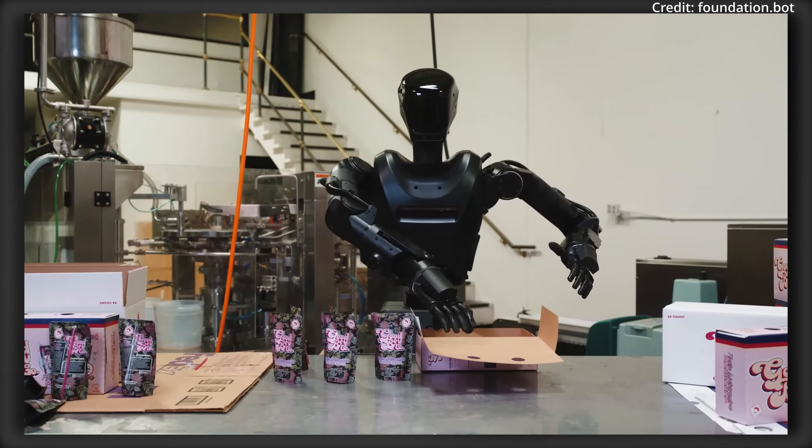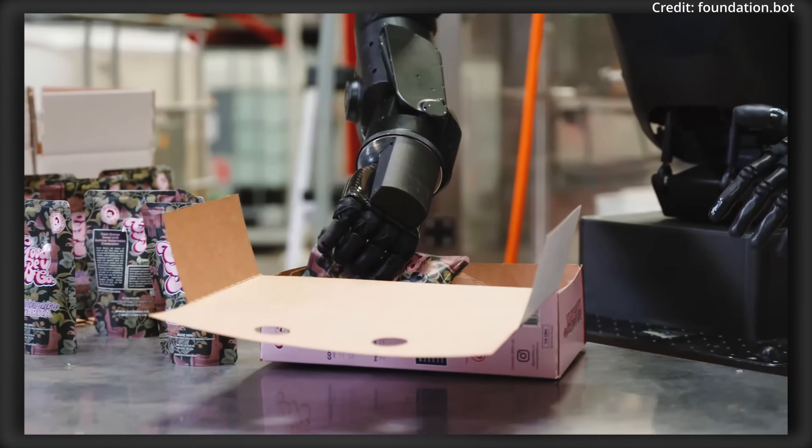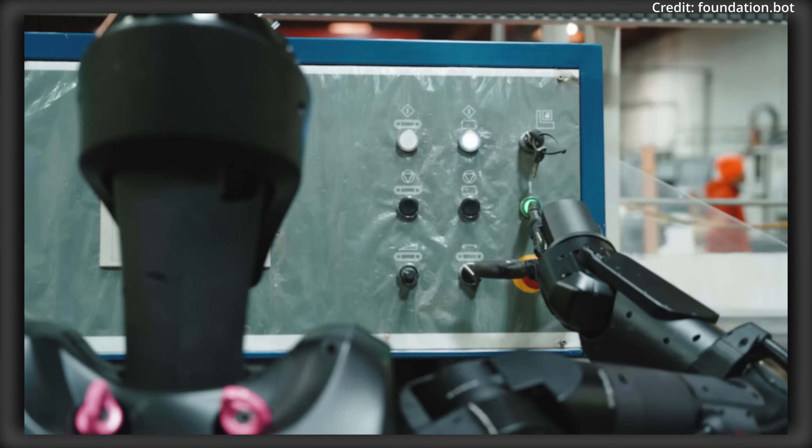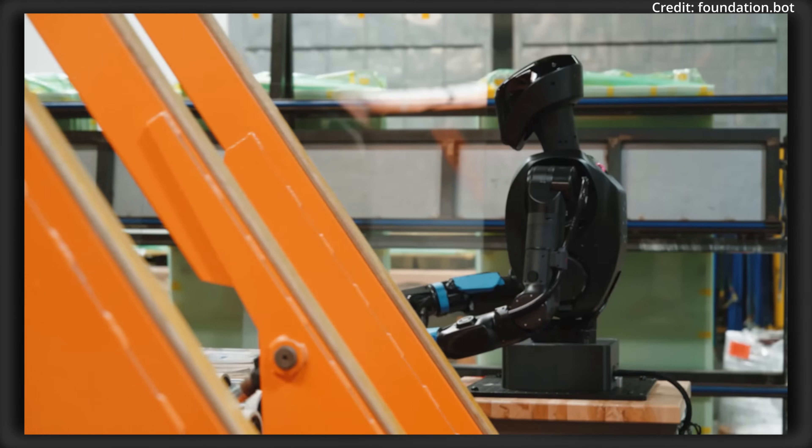With this strength, the company says it's focusing on a wide range of general-purpose applications including military service, industrial use, entertainment, home service, and more as the robot continues learning.